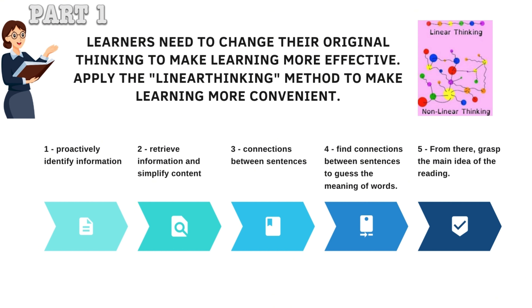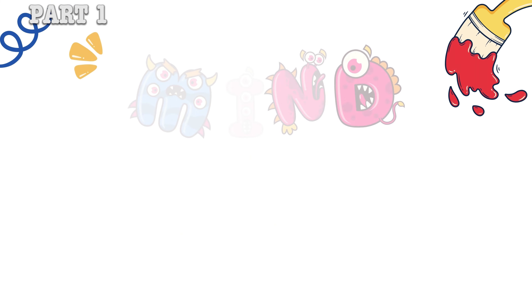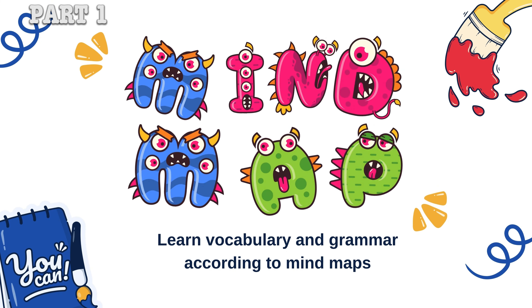Linear thinking involves: proactively identifying information, retrieving information and simplifying content, making connections between sentences, finding connections between sentences to guess the meaning of words, and from there grasping the main idea of the reading. Learn vocabulary and grammar according to mind maps.